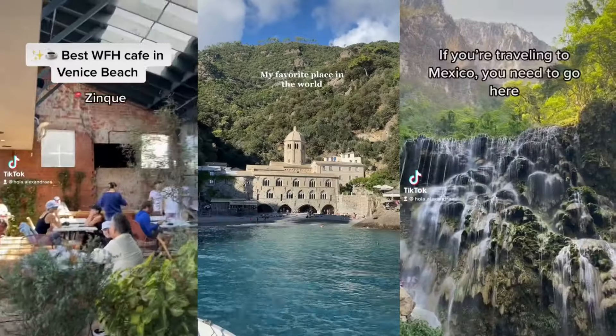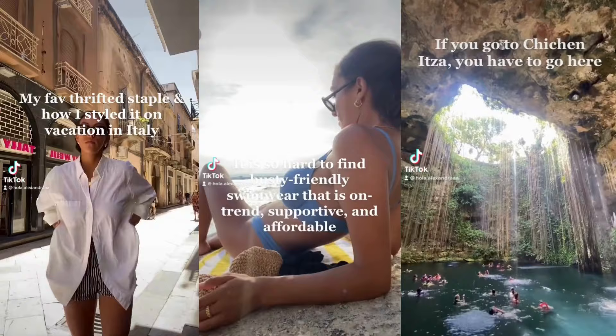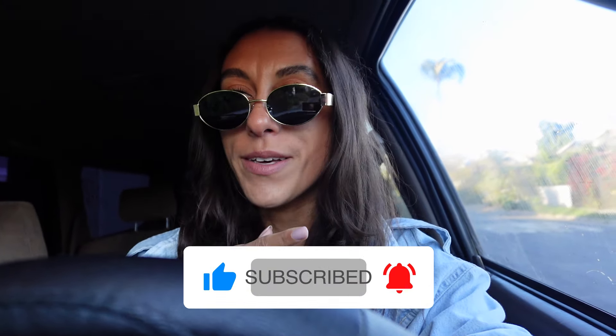By the way, if you're new here, hey, I'm Alex. I'm a digital nomad splitting my time between LA, Italy, Mexico, and other amazing parts of the world. I love sharing fashion, lifestyle, and wellness videos on this channel. So if that sounds interesting to you, hit the subscribe button down below. It really helps my channel grow and it helps me bring more videos to you all each and every week.